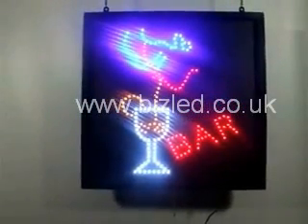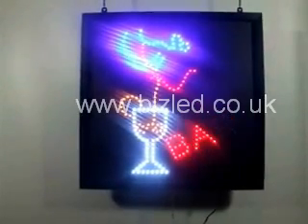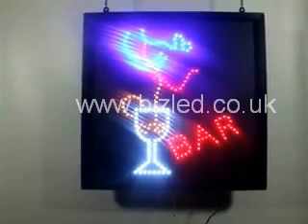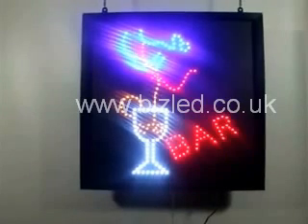Our quality LED signs are super bright and made to last. Not to be confused with cheaper models, our flashing signs come with a warranty of one year, unsurpassed reliability, and are also designed with a dust cover to protect the LED's life.